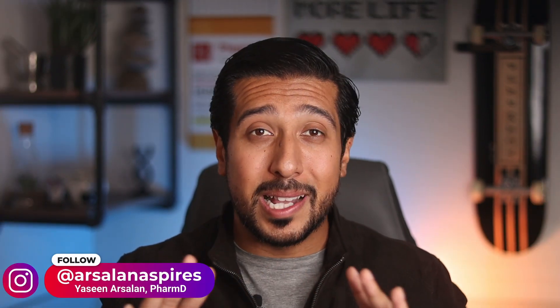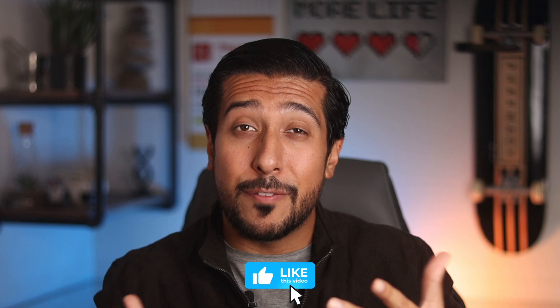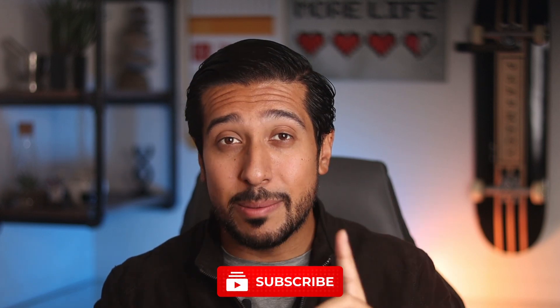If you guys are new here, this channel is all about helping you make informed decisions and being in the know when it comes to your health and wellness. I'd love for you guys to tap on that like button down below, and if you really like the content, consider subscribing as well. Now without wasting any more time, let's get straight into it. I've also left timestamps down below to make finding the information a little easier.